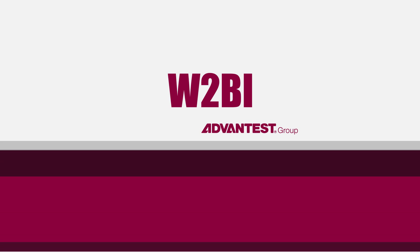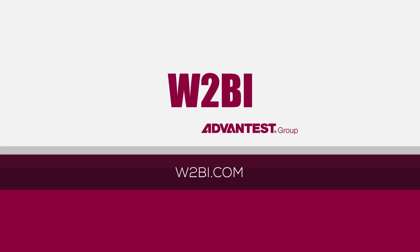To arrange a demo, contact us at w2bi.com.